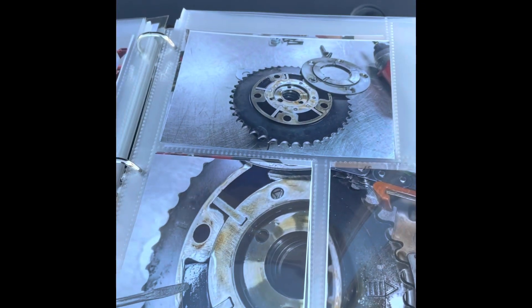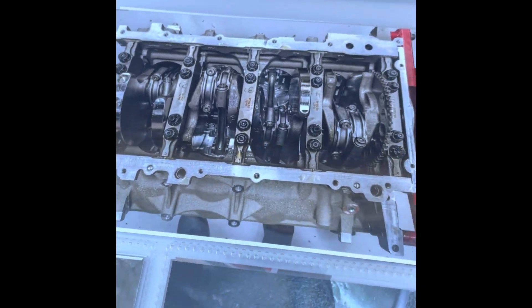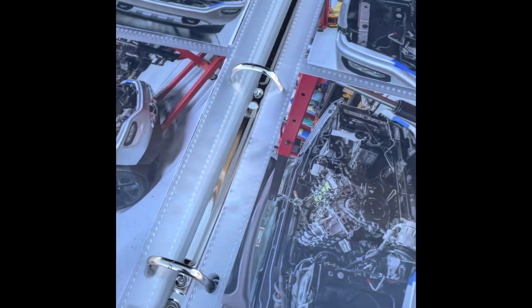New pistons, cam lockout, main studs installed, squirters to cool the pistons under boost, head stud kits, port and polished heads, all new valve train, LT4 fuel system injectors, and a high-pressure pump.